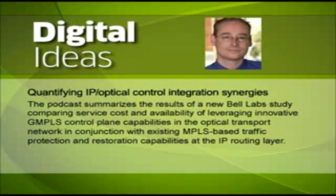It's time for Digital Ideas. We're on the phone today with Arnold Jensen from Alcatel-Lucent, and we're going to talk about a recent Bell Labs study which compared the relative cost of MPLS and GMPLS-based resiliency mechanisms. Arnold, thanks for joining us. Thanks, Mike. I'm glad to be here.